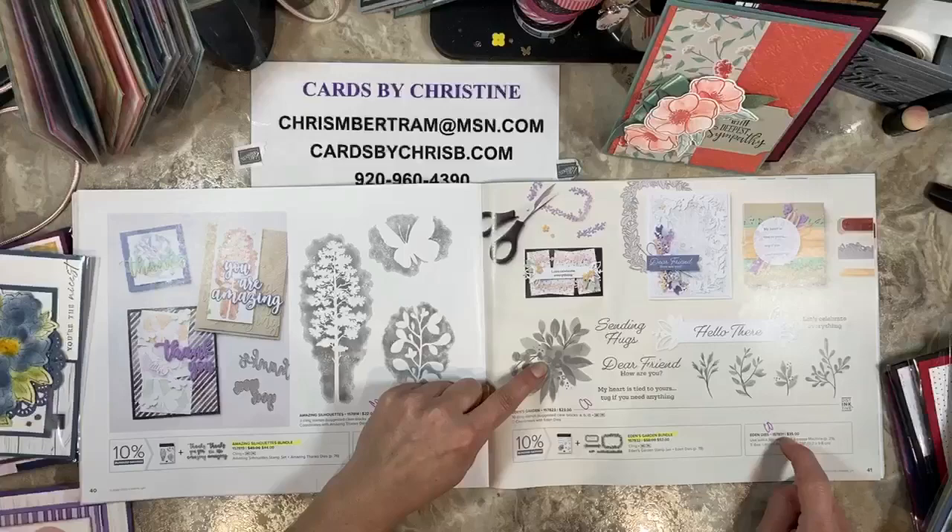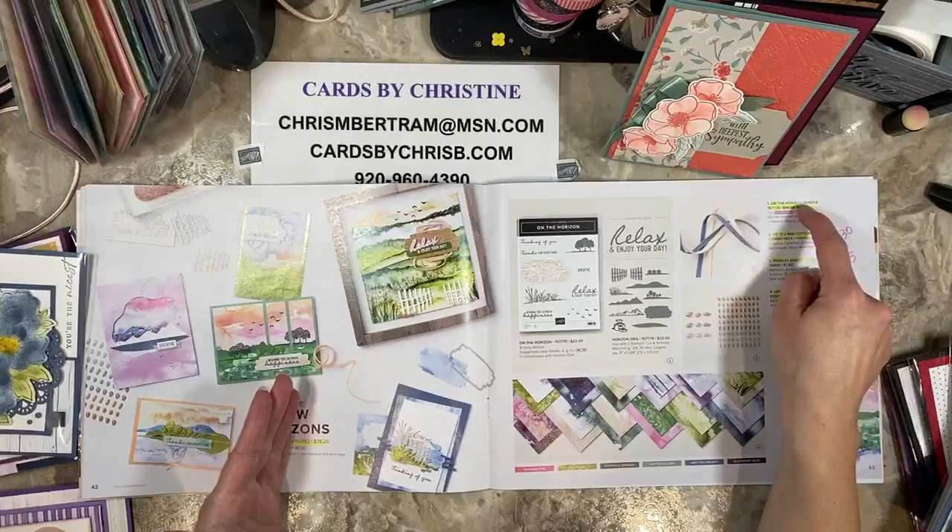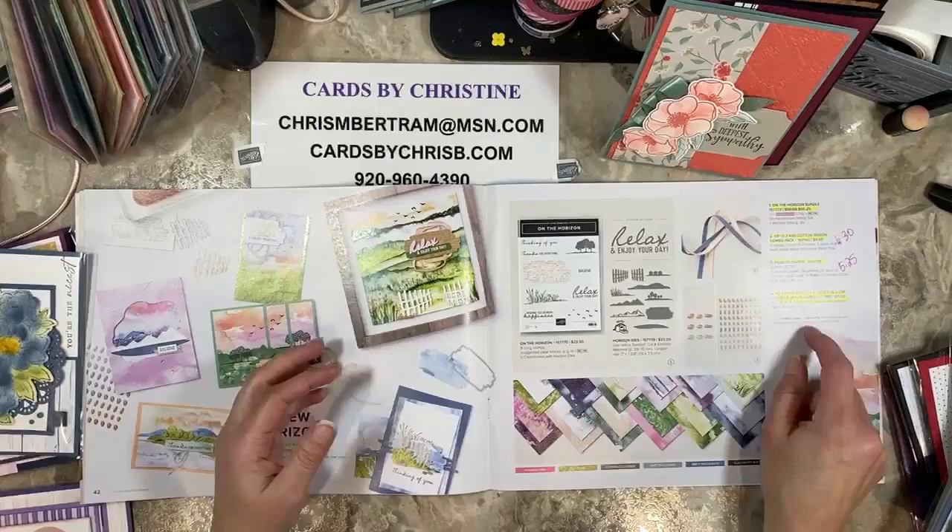Eden's Garden — the stamps and the dies carried over, but the bundle did not. New Horizons, you guys — look at all the yellow. The sweet's gone, the bundle's gone, the dies are gone, the stamps are gone, the cotton ribbon is gone, the pebbles are gone, and the designer paper is gone. Sad face on this one — I like this one a lot.